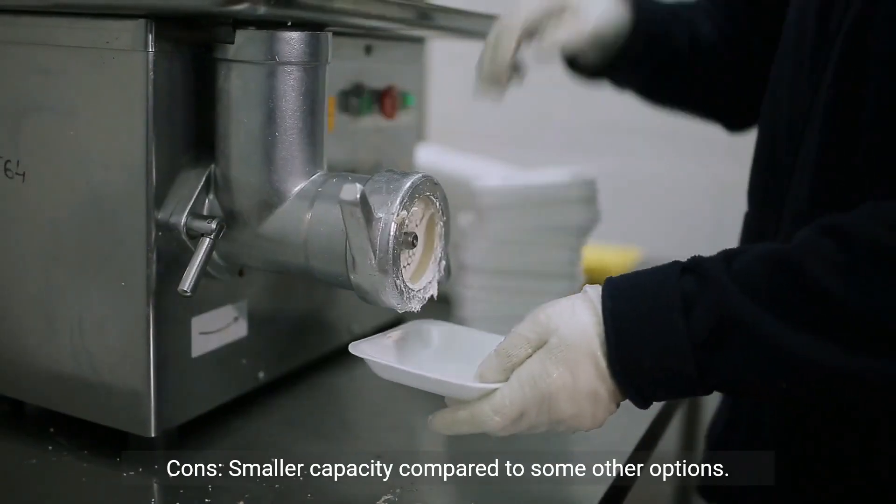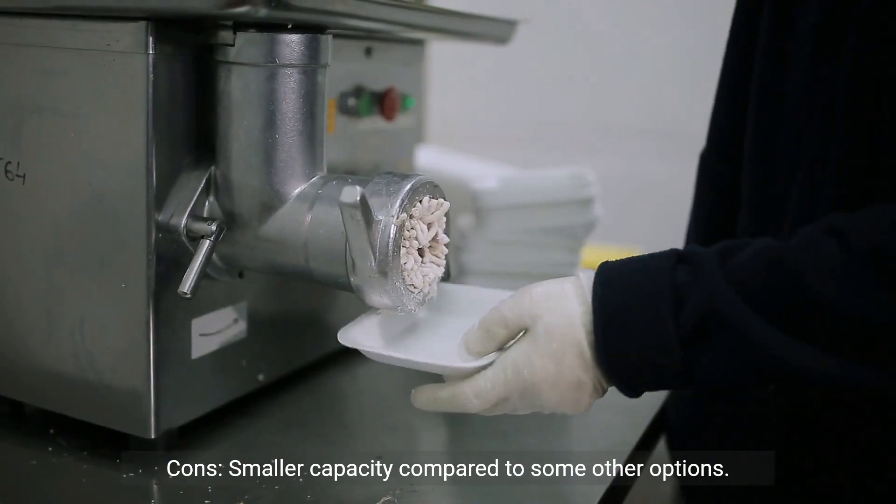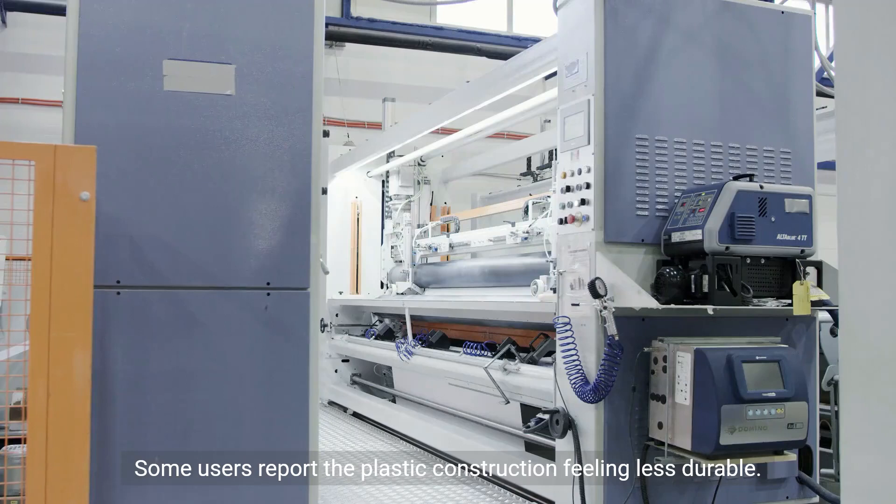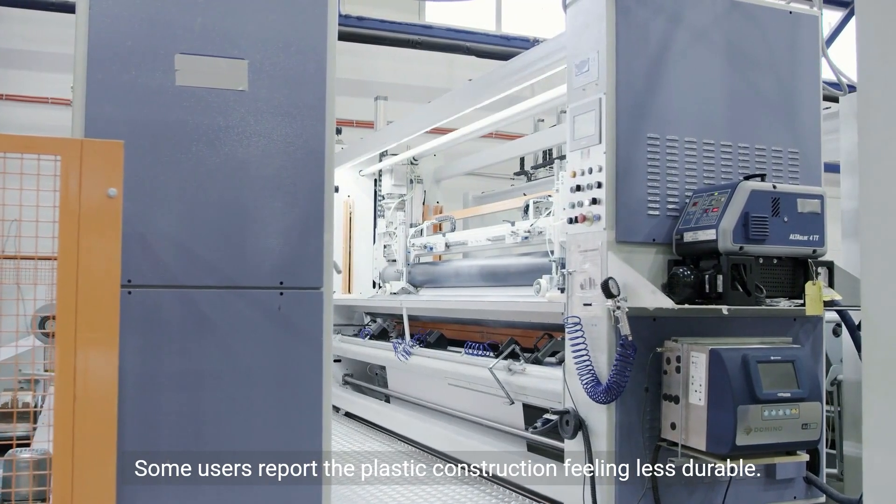Cons: smaller capacity compared to some other options; limited number of attachments compared to some higher-end models; some users report the plastic construction feeling less durable.